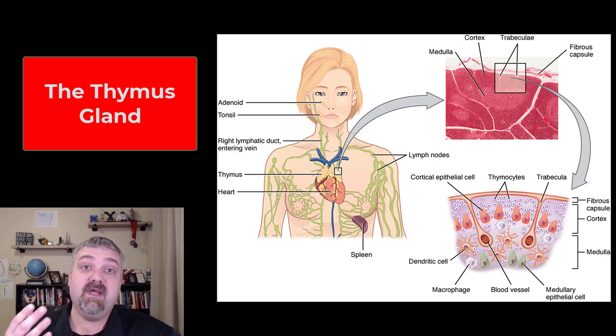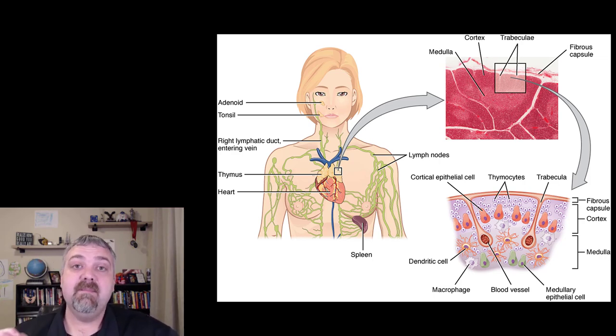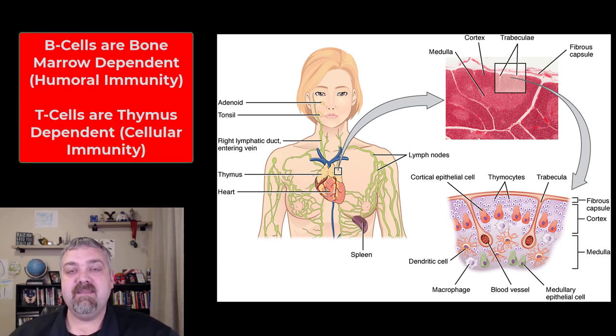The key difference is that T cells and B cells mature in different locations. B cells are called B cells because they mature in the bone marrow — I'll cover those in a separate video. B cells become the plasma cells that make antibodies. Antibodies take care of extracellular pathogens and toxins in your body fluids. This is known as antibody-mediated, or humoral, immunity.